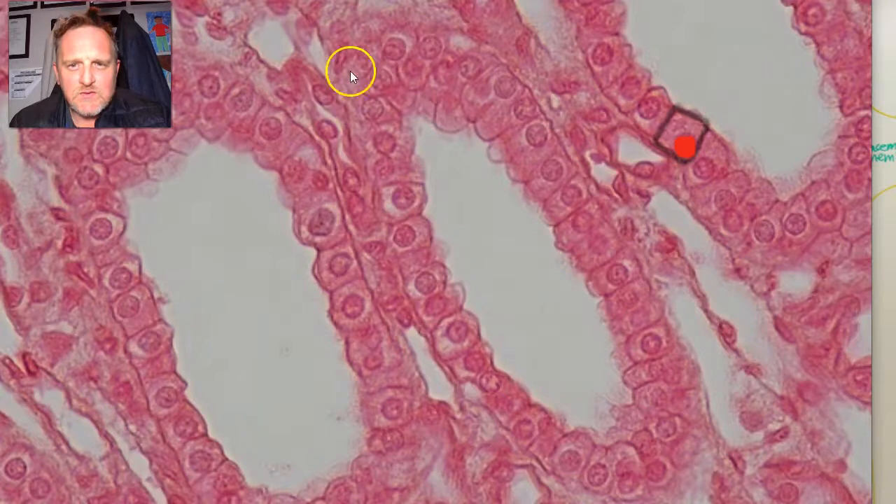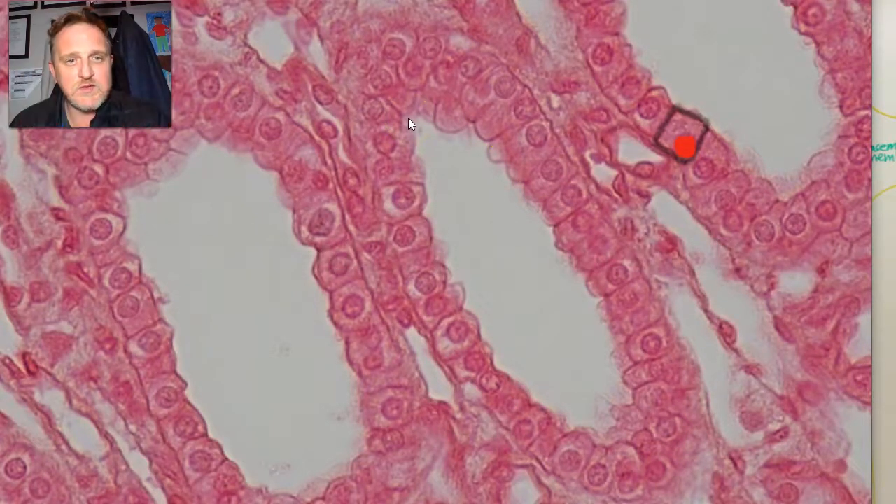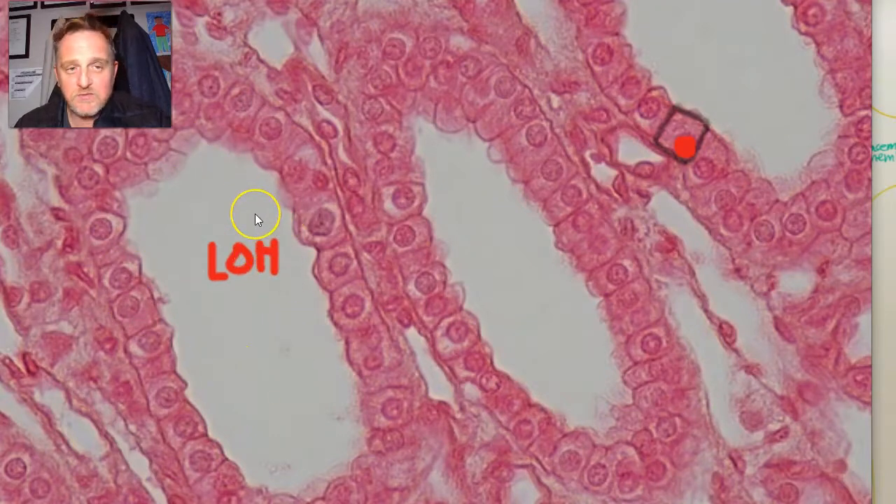These are all simple cuboidal epithelial cells. This is an organ in the larger context — we've gone really close up. The organ is the kidney — specifically the collecting ducts. Running concurrently with these collecting ducts are the nephrons and something called the Loop of Henle.